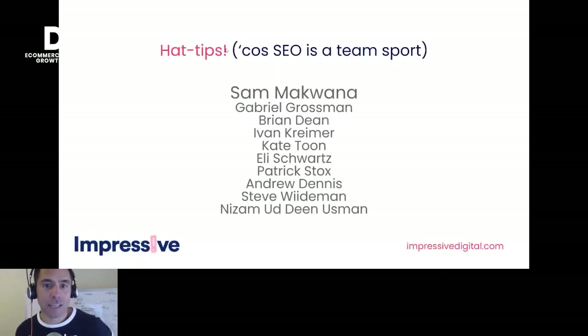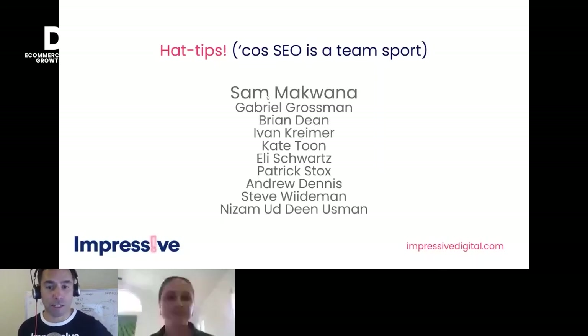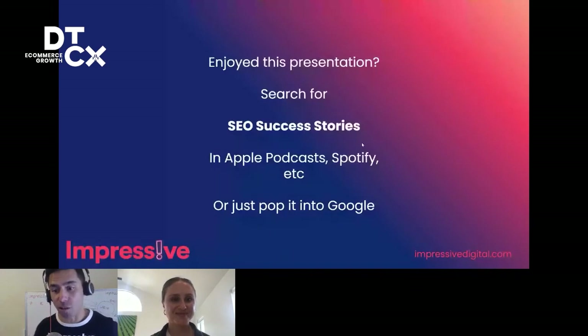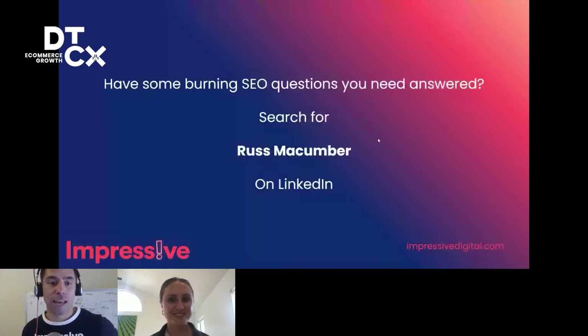Here are some hat tips — people that have inspired me, especially Sam McQuiner, and others you should look up on LinkedIn and follow. If you've enjoyed this, search for SEO Success Stories on Apple Podcasts, Spotify, or Google — that's my podcast with lots more of this type of content. If you've got burning SEO questions, search for me on LinkedIn — Russ McCumber — and I'll be happy to answer them.